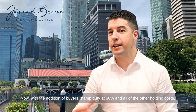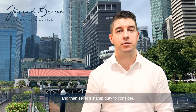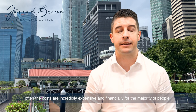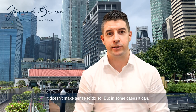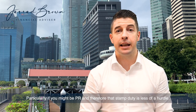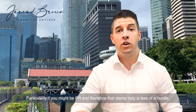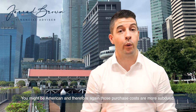With additional buyer stamp duty at 60% and all of the other holding costs and seller stamp duty to consider, often the costs are incredibly expensive and financially for the majority of people it doesn't make sense to do so. But in some cases it can, particularly if you might be a PR and therefore that stamp duty is less of a hurdle, or you might be American and therefore those purchase costs are more subdued.